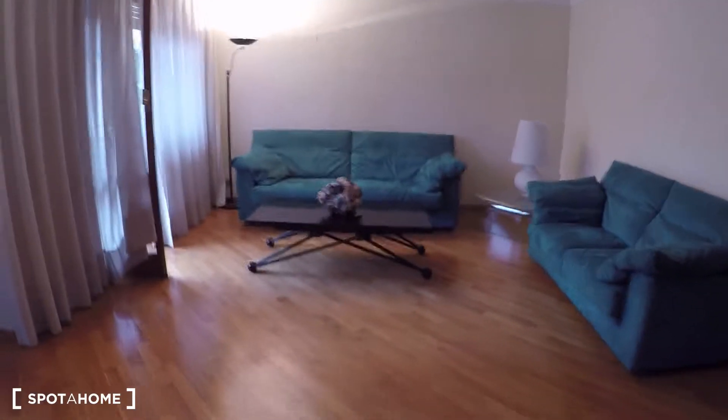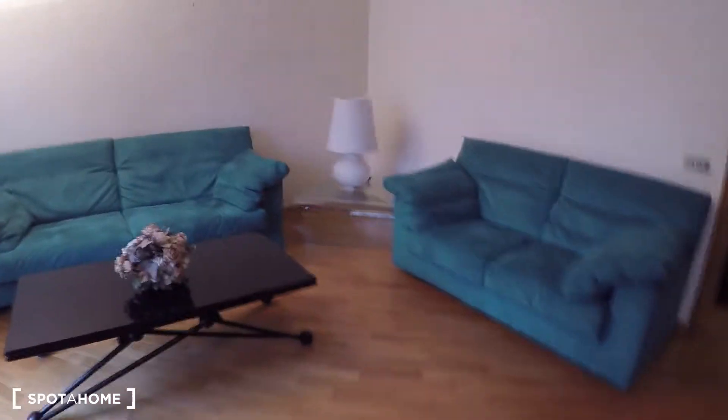You have supermarkets, stores. So this apartment is on the fourth floor with an elevator and here we have the living room — a huge living room. Here we have the entrance door with the hall, and here we have this very spacious living room with two sofas.